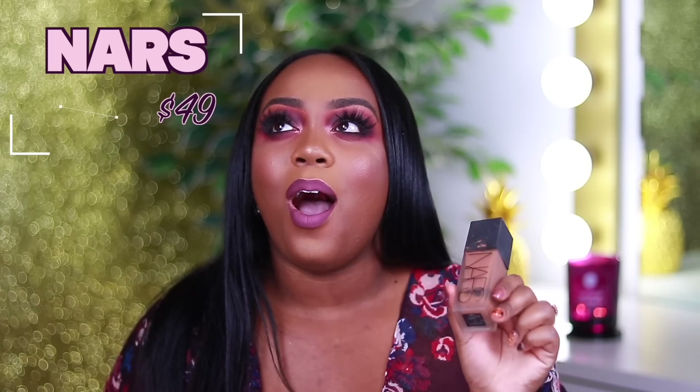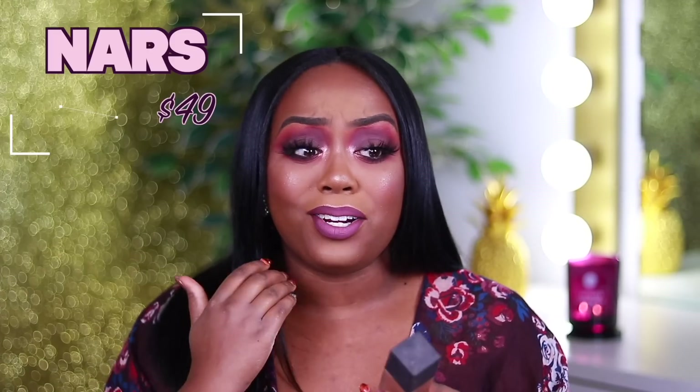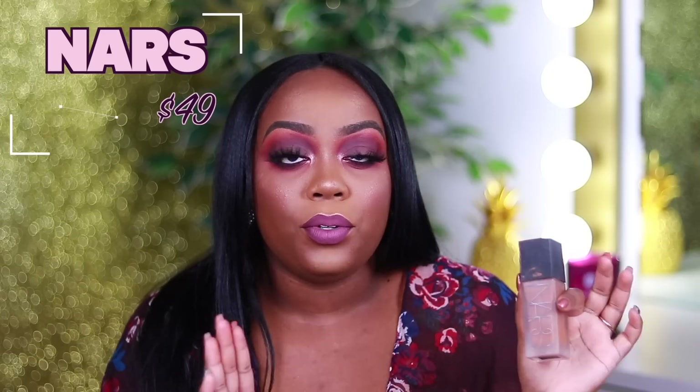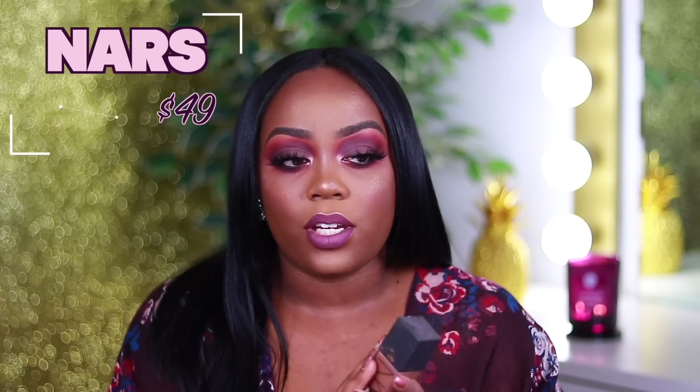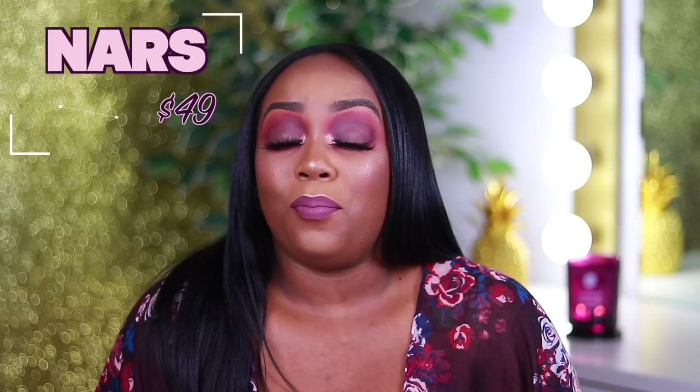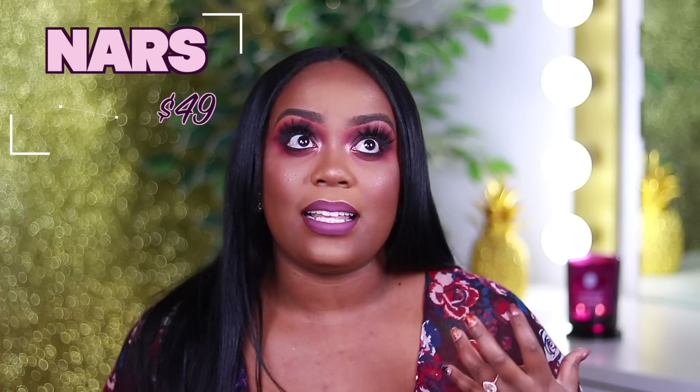Leading into the next foundation — this is the NARS All Day Luminous Weightless Foundation. I was obsessed with this foundation. It's the same bottle I bought probably almost three years ago, so it needs to be thrown away, but I keep it so I know what shade I am — I'm in the shade Trinidad. This foundation is lightweight but full coverage. It's a little more of a cooler undertone, but going into the winter months I can get away with a neutral cool tone foundation. In the summer, especially without even being in the sun, I get so red.